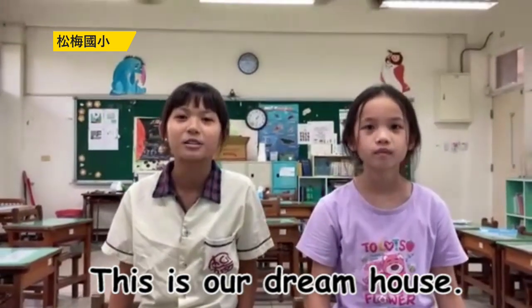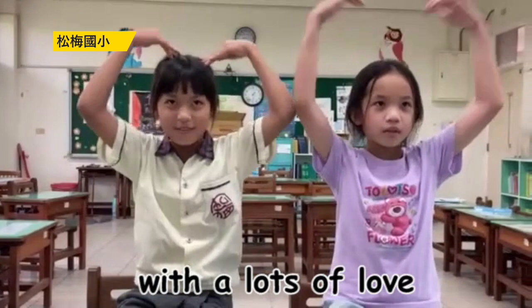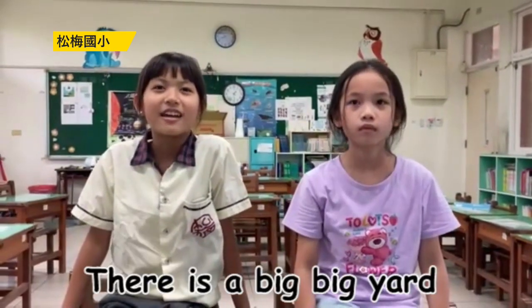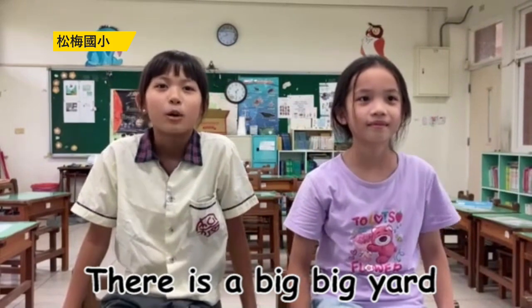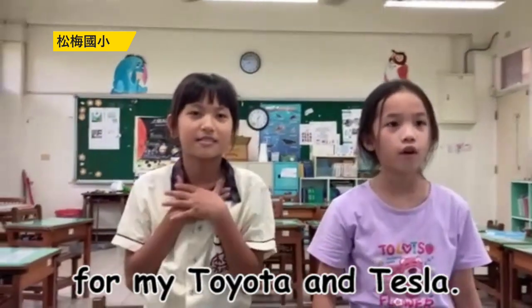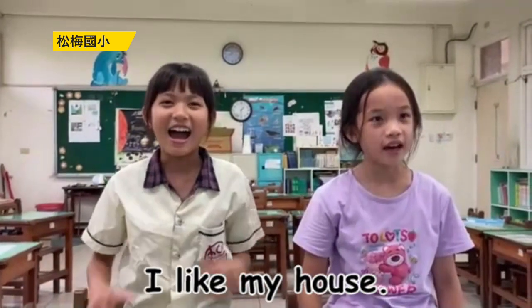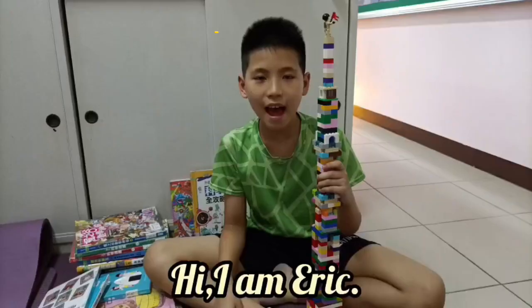There is a big yard with red roses. And there is a garage for my Toyota and Tesla. I like my house. Thank you!